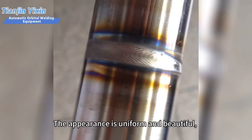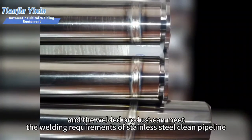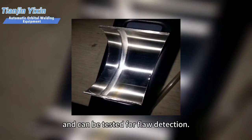The appearance is uniform and beautiful, and the welded product can meet the welding requirements of stainless steel clean pipeline and can be tested for flaw detection.